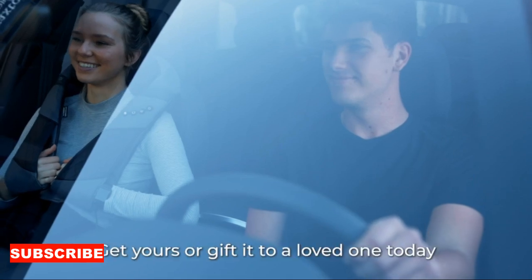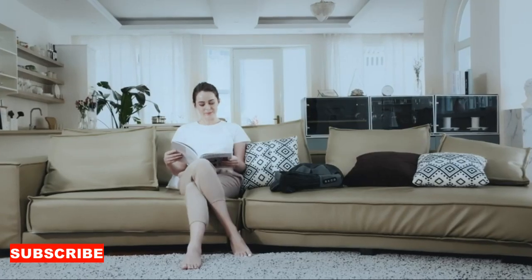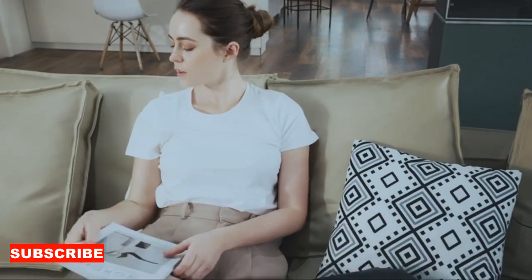What sets this neck massager apart is its versatility. It's not just limited to the neck — the ergonomic design allows it to adapt to various body areas, such as the shoulders and upper back.